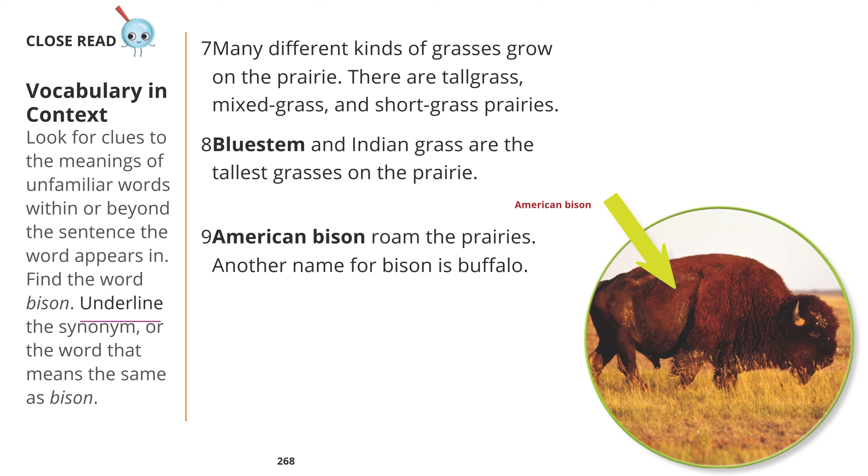Close read — vocabulary in context. Look for clues to the meanings of words within or beyond the sentence the word appears in. Find the word bison. Underline the synonym, or the word that means the same as bison.